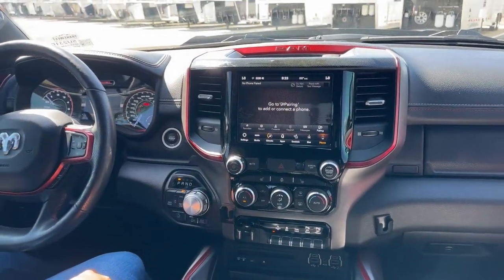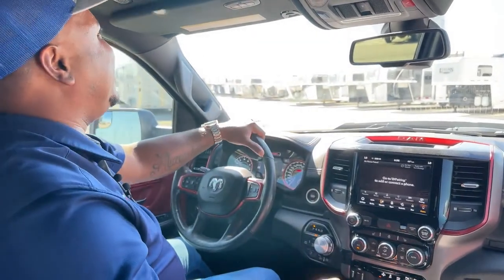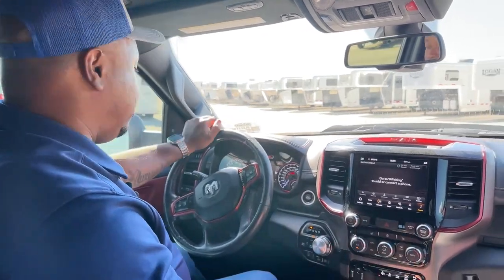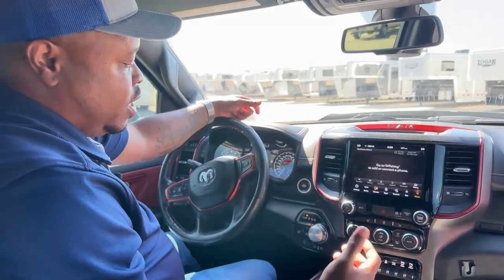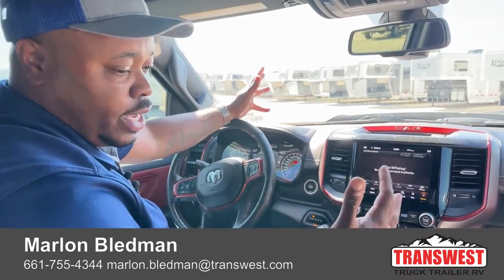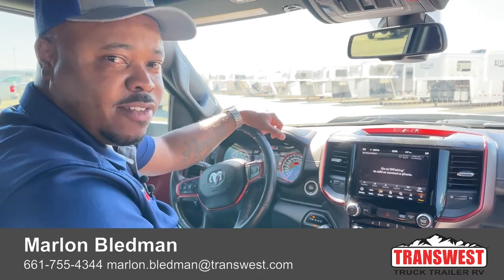I said above 85,000 miles — I was a little off. It is actually 86,370 miles, but a well taken care of 1500. It was an employee's vehicle who traded it in wanting to upgrade, so this unit was well taken care of. It's just been serviced at our local dealership here in town and is ready to leave whenever you are. If you're interested, my number will be at the bottom of the screen — feel free to call, text, or email me. It is a 2019 Ram 1500 Rebel with 86,370 miles, clean interior, clean exterior — you can't go wrong. Thank you for tuning in, and stay tuned for RVs after this.